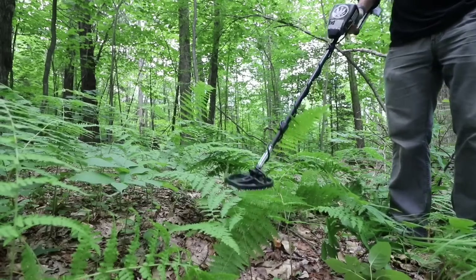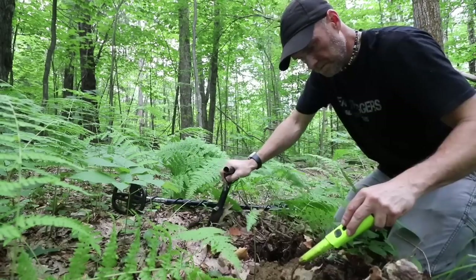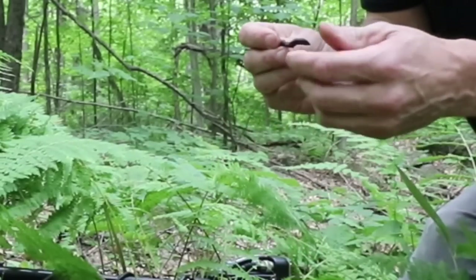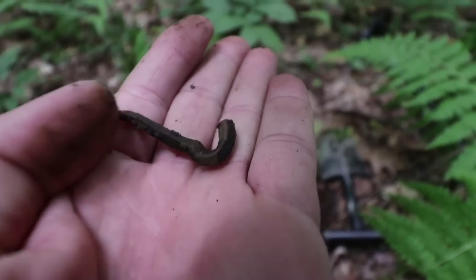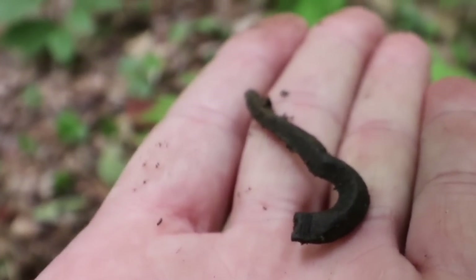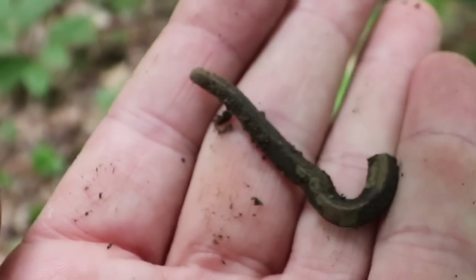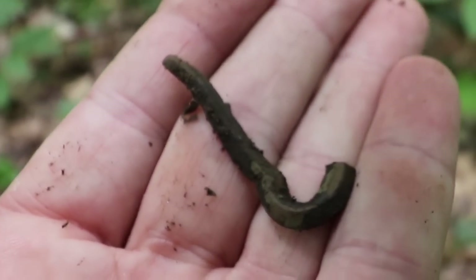Upper 30s — solid though. Oh nice, wow, that rang up low. It's half of a mouth harp — a jews harp. Don't find too many of these, so that's pretty awesome. I thought it was a nail, a bent-over nail when I pulled it out, but obviously not.